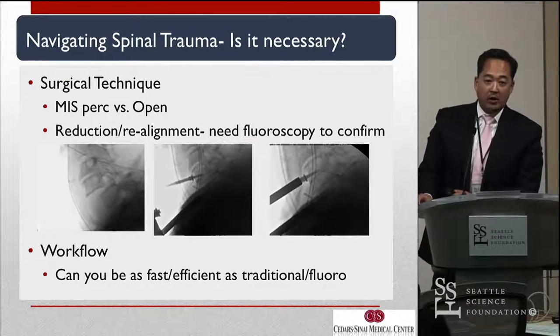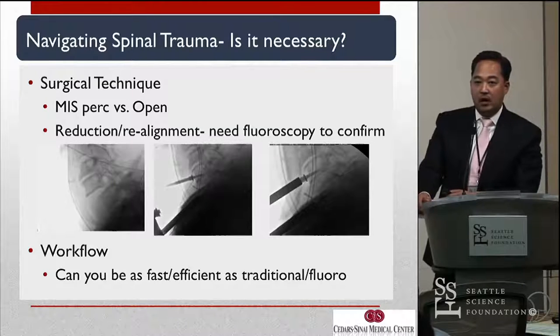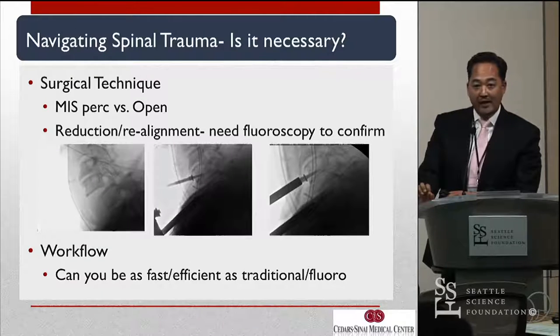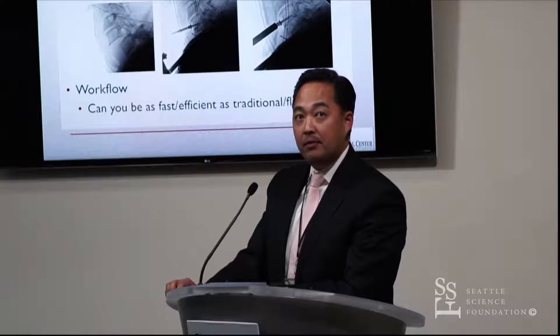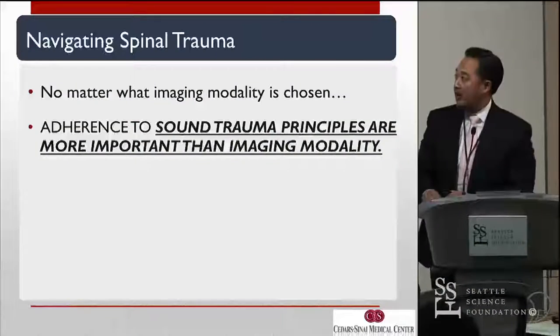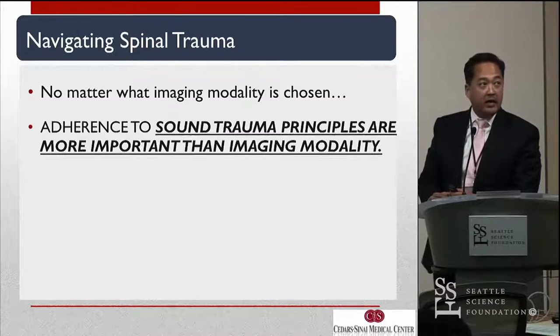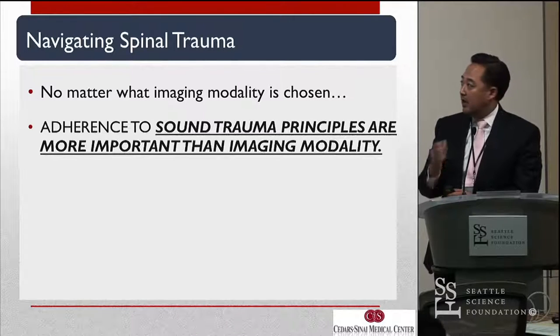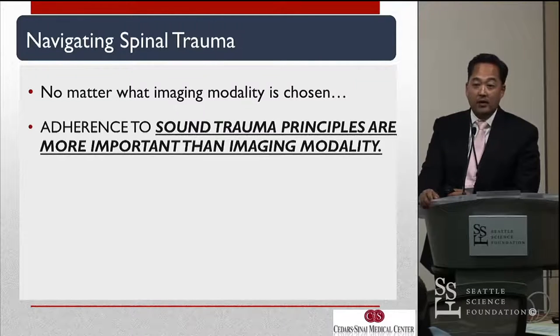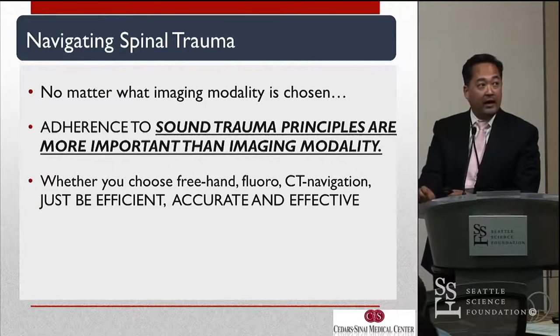And then finally, workflow. How fast can you really be compared to fluoroscopy in trauma? In all patients, arguably trauma is the most important setting to get your workflow down, fast and perfected. You want to get these patients off the table, minimize estimated blood loss, and not be wasting time. So the question becomes: in navigated spinal trauma, no matter what imaging modality is chosen, adherence to sound trauma principles is more important than imaging modality. Whether you choose freehand, fluoro, or CT navigation — just be efficient, accurate, and effective.